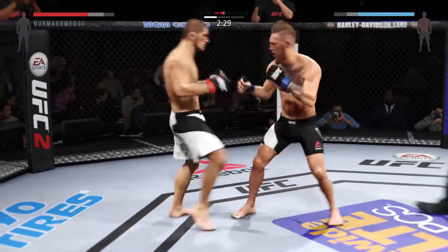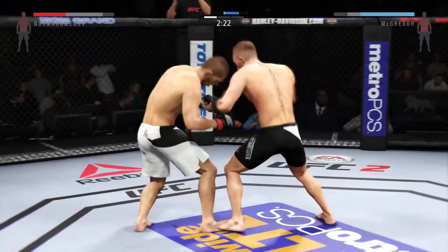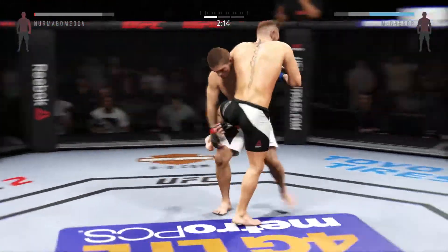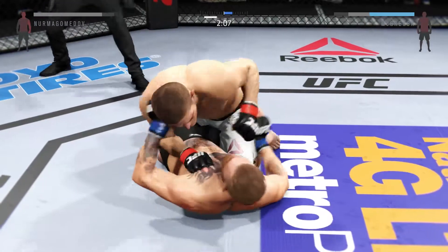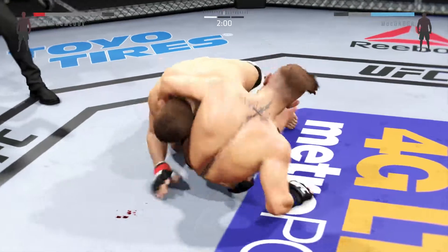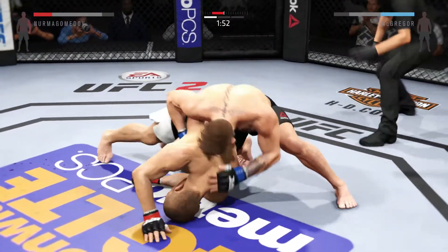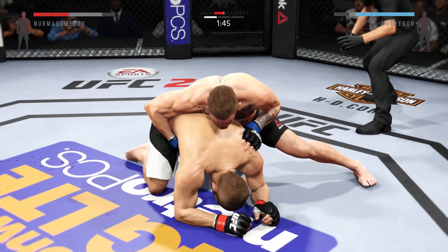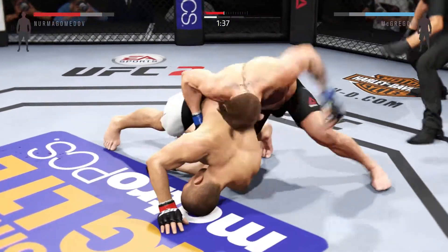Good defense and he counters with the jab — what a back and forth exchange. He scores with a huge left. Powerful strikes. Big takedown. Big left punch, big left punch.